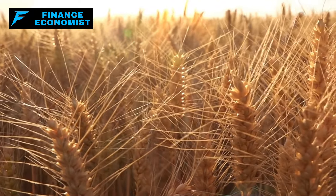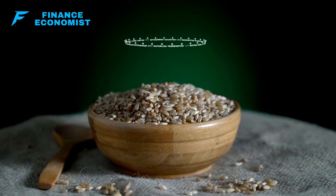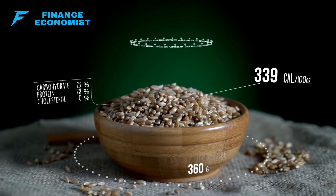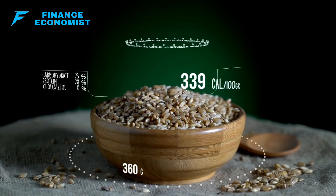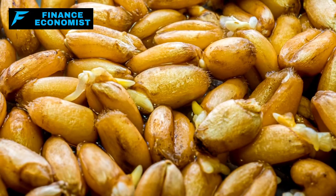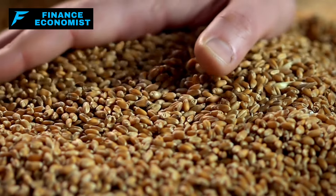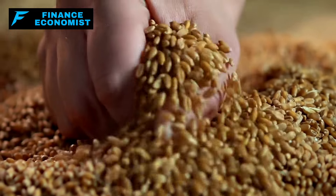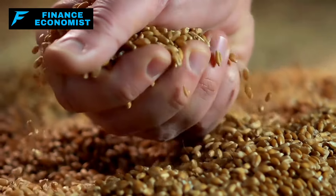Stockpiling wheat is advantageous for several reasons. Firstly, its nutritional profile is impressive, rich in fiber, proteins, and essential minerals like magnesium and iron. These nutrients are crucial for maintaining health in long-term survival scenarios. Secondly, the cost-effectiveness of wheat makes it an ideal bulk purchase, as it offers substantial sustenance relative to its price.